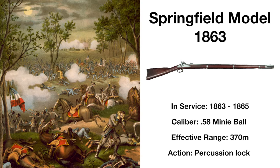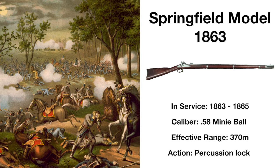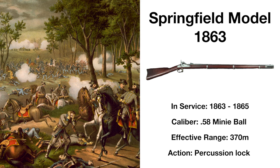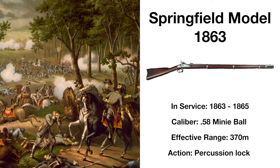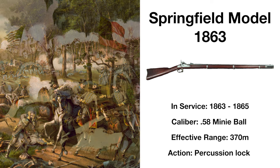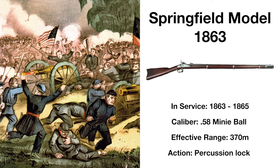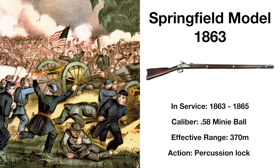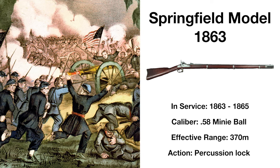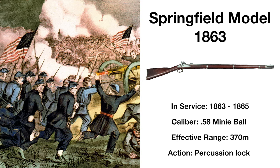A minor improvement over the Model 1861, and sometimes classified as a variant of it, the Springfield Model 1863 is a similar percussion-cap rifled musket, effective at the same distances as its predecessor. It saw extensive use in the waning years of the Civil War, with hundreds of thousands of rifles made during that time. The last muzzle-loading design to be produced at the Springfield Armory, many Model 1863s were converted to breech-loading designs following the Civil War, these conversions being cheaper than manufacturing new weapons.